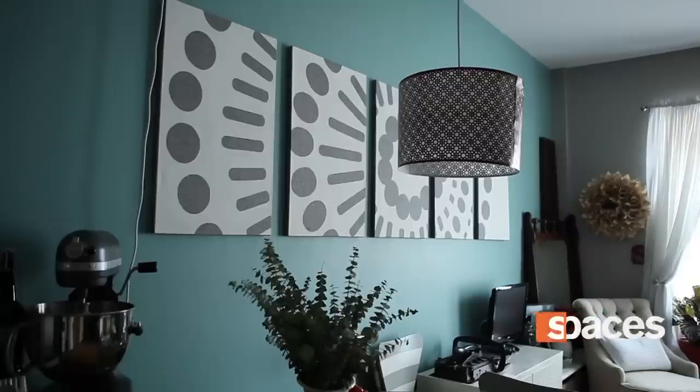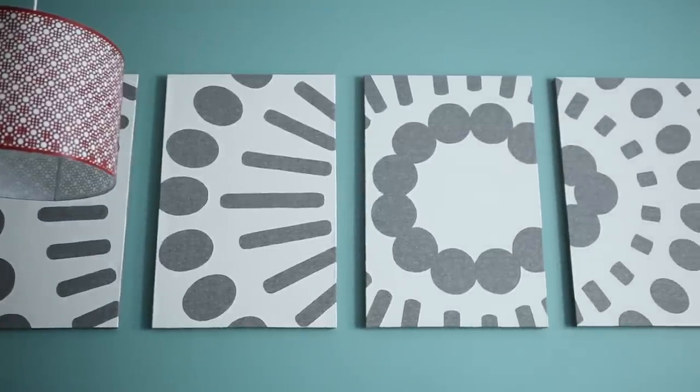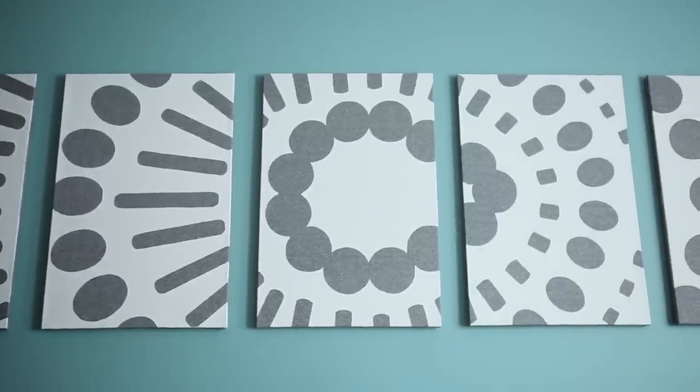I actually made the paintings on the wall. It was a pattern that I designed while in college and I really loved the shape. So I ended up grabbing some canvases and painting the fabric. It was quite the process but I'm really happy with the result.